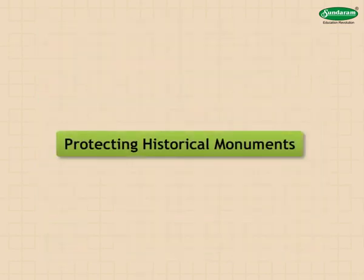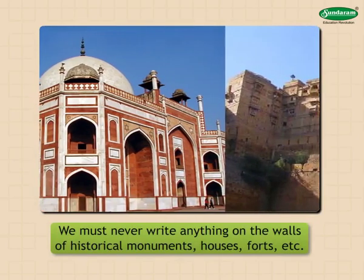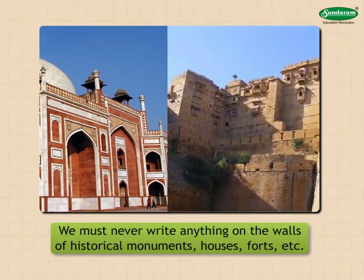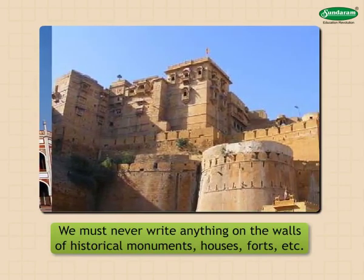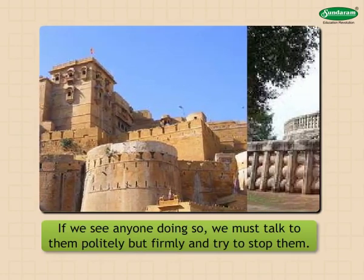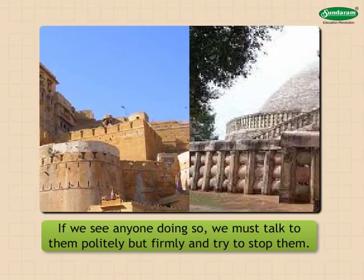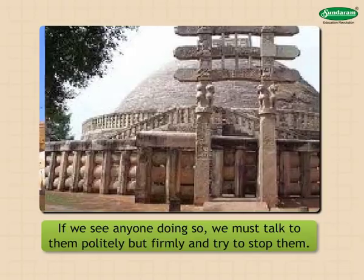Protecting historical monuments: we must never write anything on the walls of historical monuments, houses, forts, etc. If we see anyone doing so, we must talk to them politely but firmly and try to stop them.